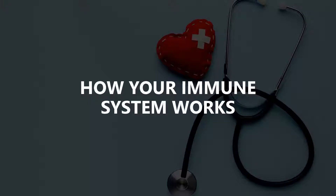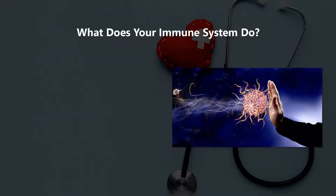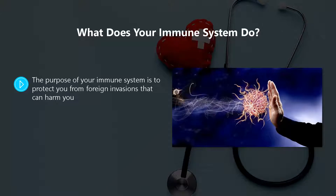How your immune system works. You do not have to be a doctor to understand this — we have kept it as simple as possible so that anyone can gain a good understanding of what their immune system really does and how it works. The purpose of your immune system is to protect you from foreign invasions that can harm you. These foreign invaders are called antigens. An antigen can be a parasite, bacteria, fungi, or viruses such as the coronavirus.